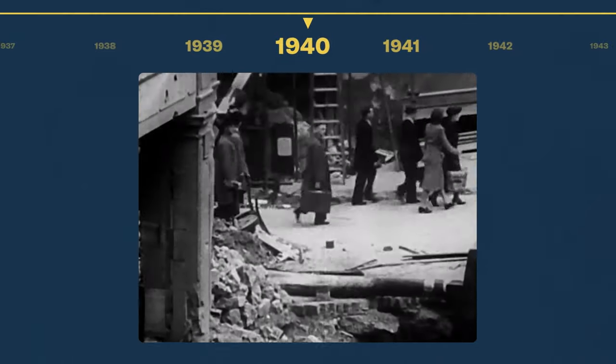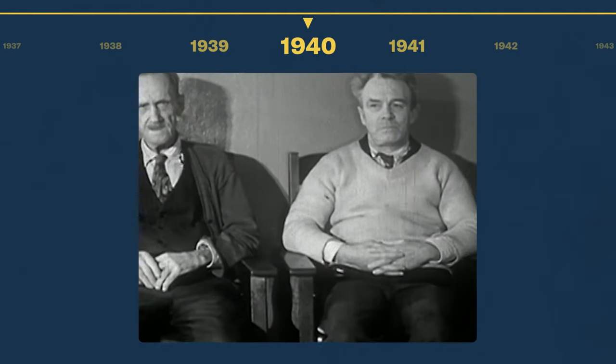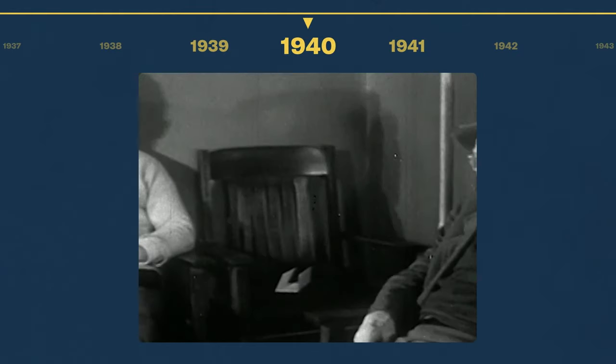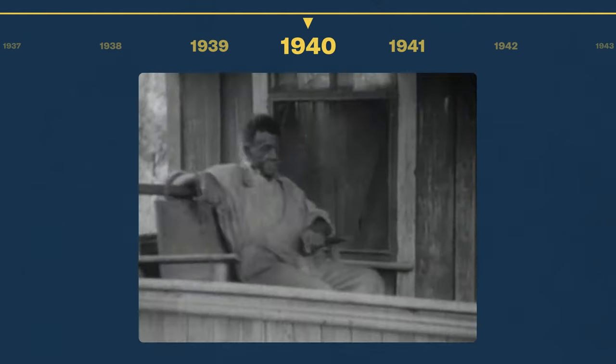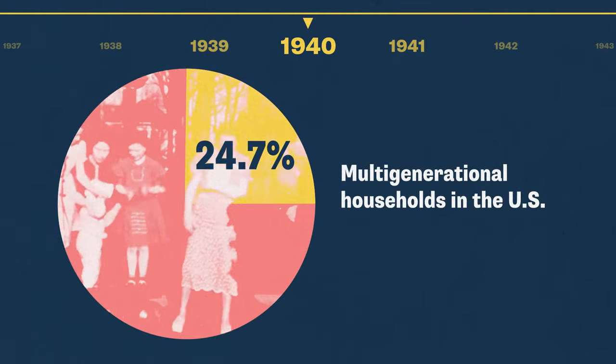Let's go back to 1940. During the Great Depression, money was tight in most American households, and seniors who were out of the workforce were often cared for at home by their adult children. At the time, almost a quarter of American houses were home to three or more generations.